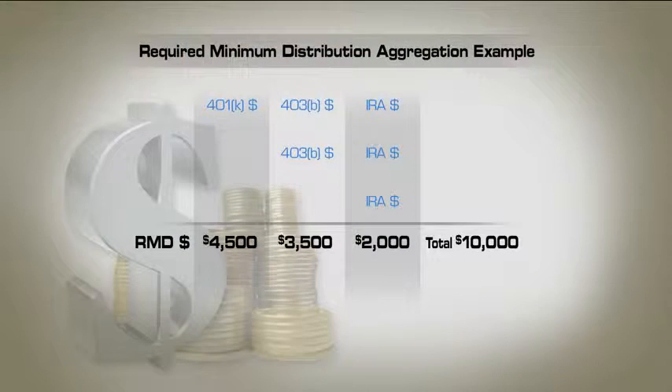So I've got a screenshot that gives us a very basic example. Let's say that we have a 401k, a couple of 403bs from previous jobs — that's a qualified retirement plan through like a hospital or a school — and three different IRA accounts accumulated over the years. Let's say this individual had a variety of jobs over his career. If the required minimum is $10,000, his question is: can I pull it all out of one of my accounts and satisfy them all?